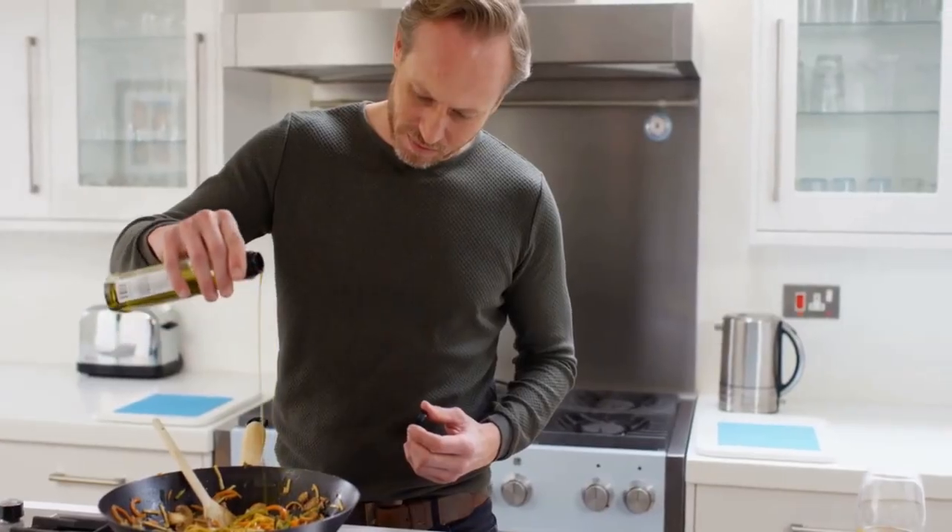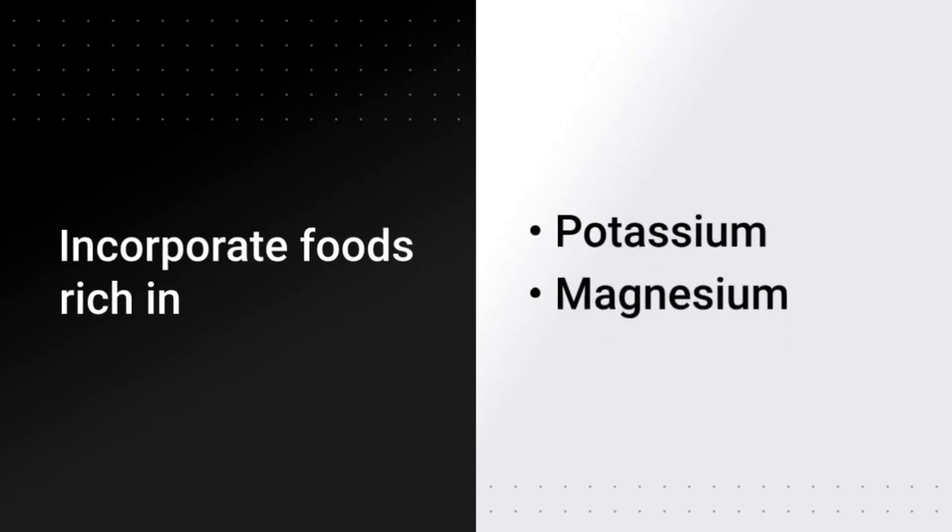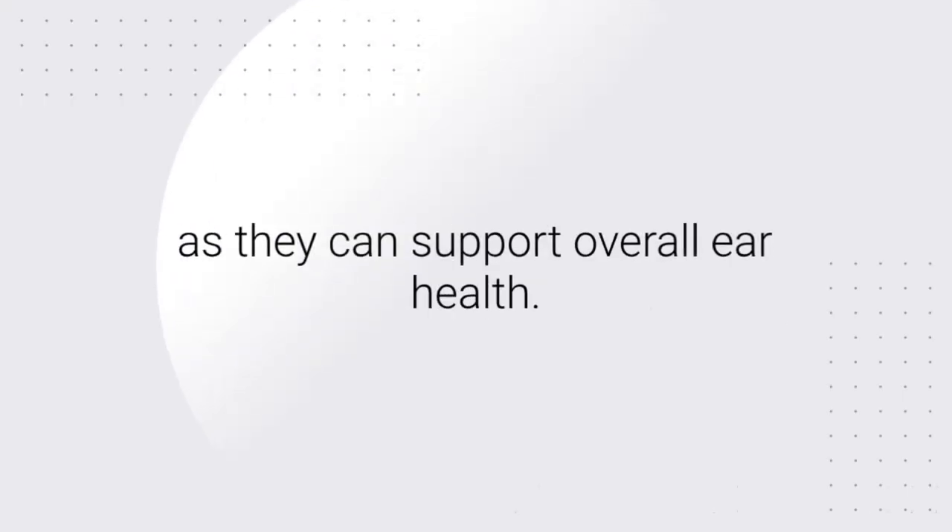Reducing sodium intake can help manage fluid levels in the inner ear. Incorporate foods rich in potassium and magnesium, as they can support overall ear health.